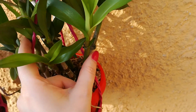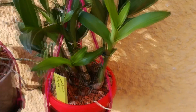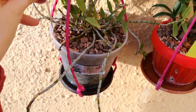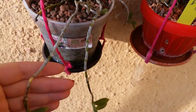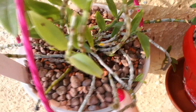Here is my Dendrobium Berry Oda — he has already grown three growths this season. They are not yet fully matured but they will soon, and I'm quite happy he is getting to look a lot bushier. Here is my Dendrobium loddigesii that I got from Rachel. He is looking quite nice this year, although he is losing some leaves, which is normal.